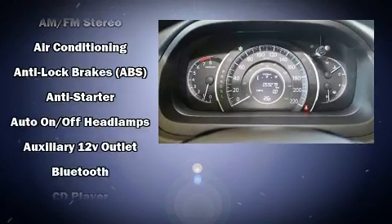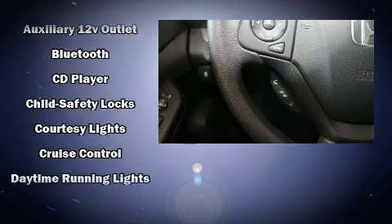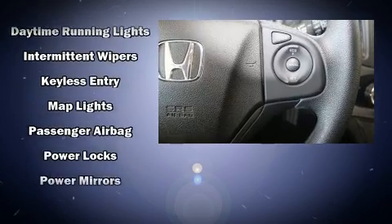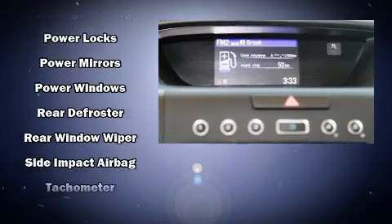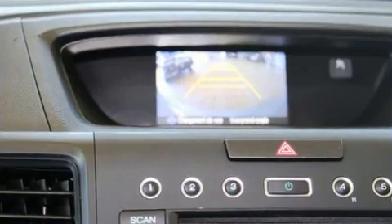Honda also prioritized safety and security with features such as dual front impact airbags with occupant sensing, front side impact airbags, traction control, brake assist, ignition disabling, and four-wheel disc brakes. All-wheel drive enhances stability in unpredictable circumstances.